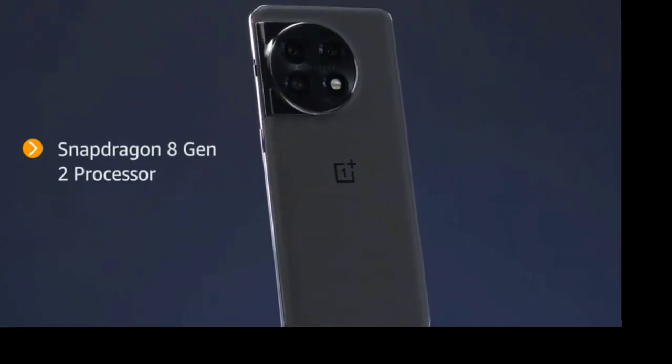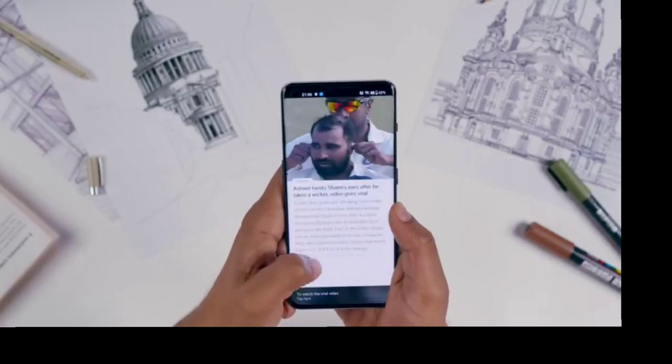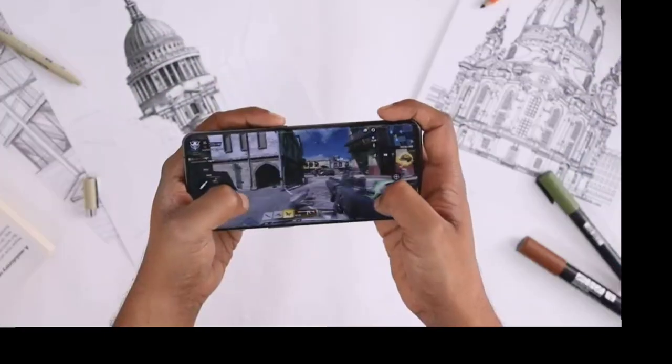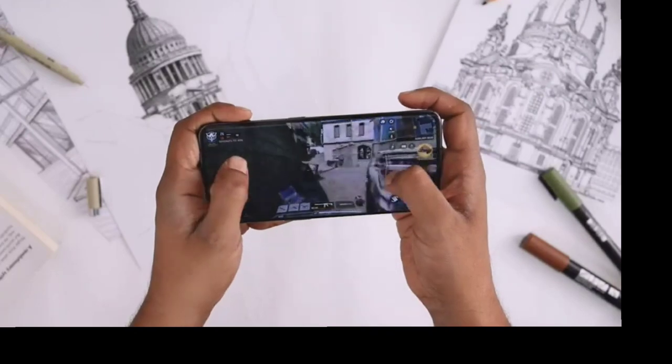The OnePlus 11 is powered by a Qualcomm Snapdragon 8 Gen 2 processor, which is up to 35% faster and up to 40% more power-efficient than its predecessor. Whether it's multitasking apps, watching content, or gaming, this smartphone can handle it all with ease.